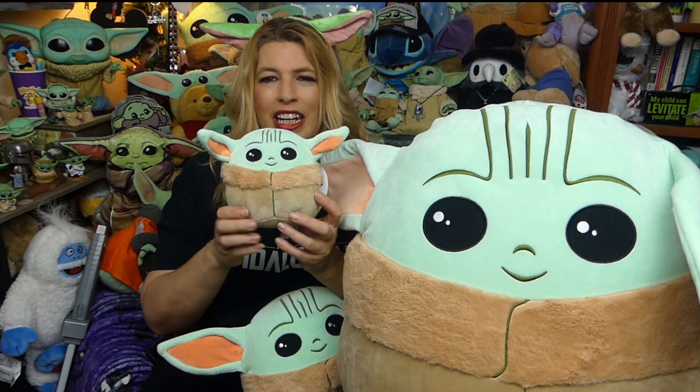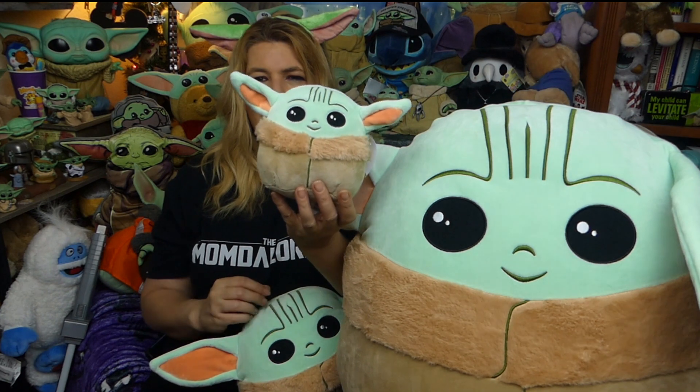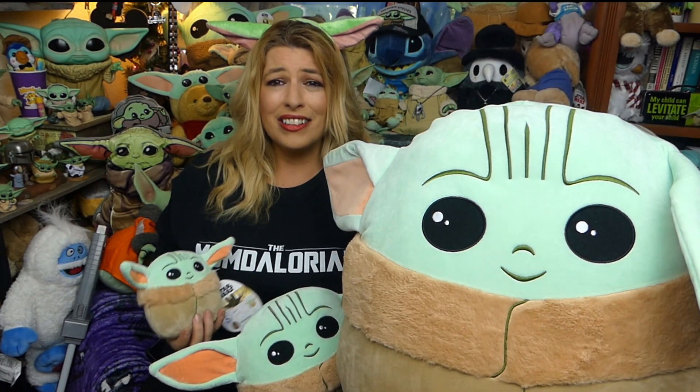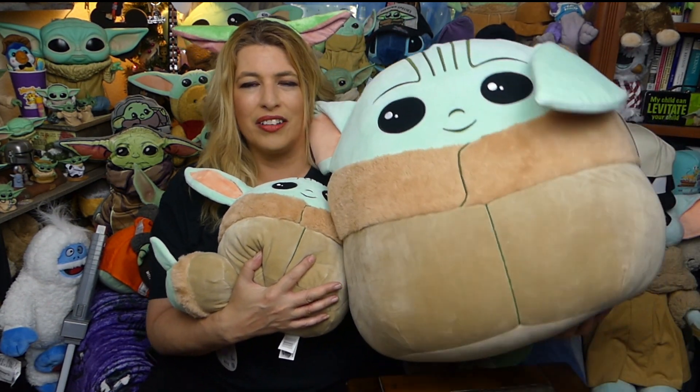How cute is the 5-inch one? I believe he's around $6.00, maybe $7.00 — not bad. Comparing the sizes on the three of them, you've got the 20-inch who is just colossal. I forgot to mention in that previous video that he's really heavy too — I think he's about four or five pounds. So he is a lot of Baby Yoda.